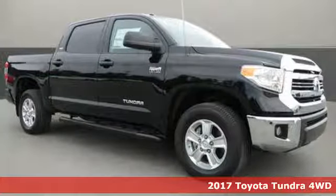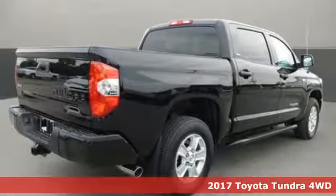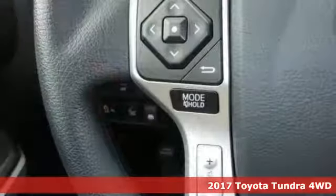It's a 2017 Toyota Tundra. From the toughest job site to the most rugged campsite, the Tundra was built to handle it all.